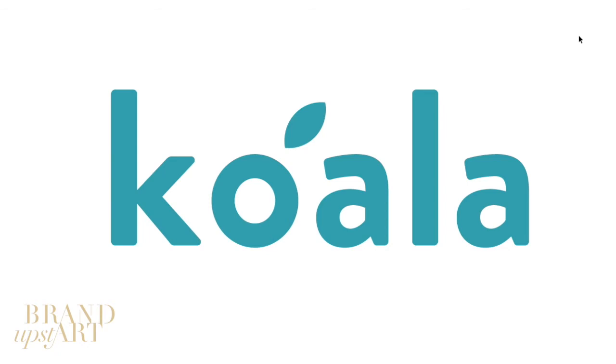And that's why this logo works for Koala Mattress. Thank you everyone for watching, and I will see you on the next video.